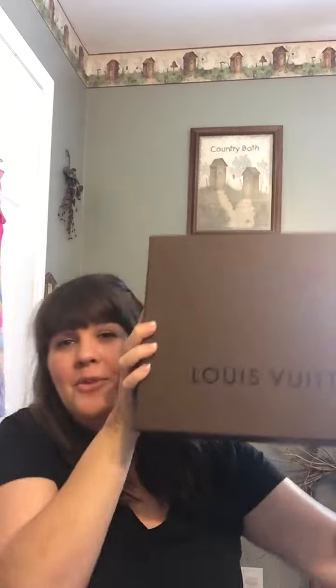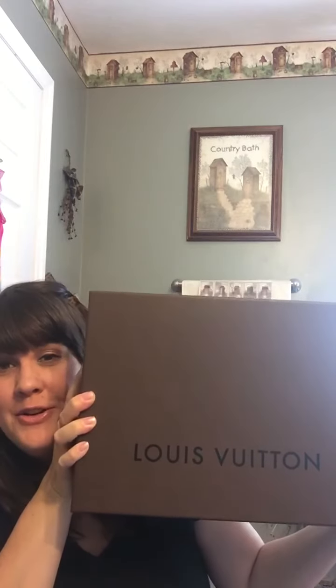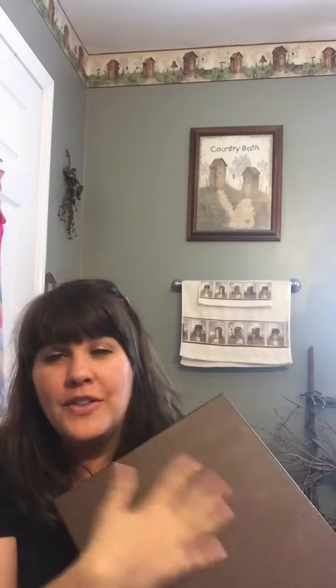I sold quite a few of my handbags that I had so I would be able to get my very first Louis Vuitton. I ordered this one straight off the website and I got it yesterday. I have been looking and planning which bag I wanted for quite a while.